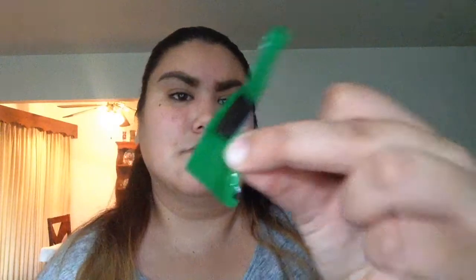A Baby Lips thing, a parking permit for the college, I think this is a Band-Aid, a bag of some sort, and a list of what my sister wants for her birthday.